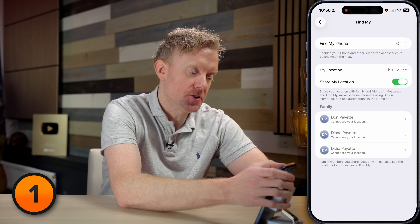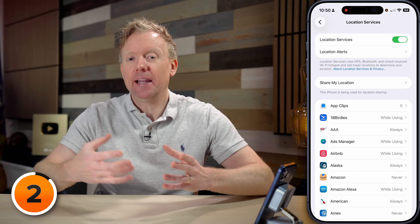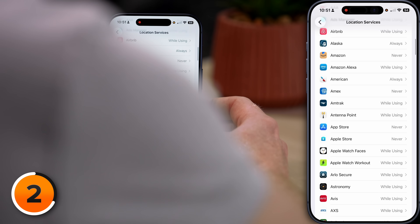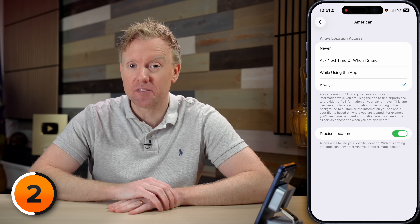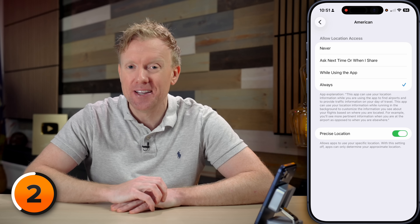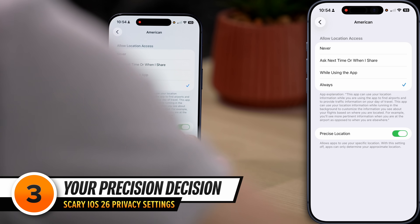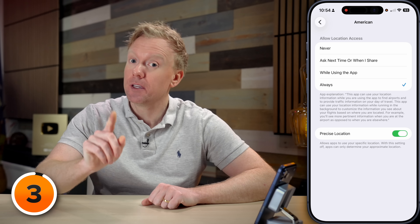Back on the main Location Services page, scroll through your list of apps and watch out for the word "Always." When an app is set to Always, it has access to your location even when you're not using it — it's essentially a tracker. True story: the airline industry just sold 5 billion passenger records to the federal government through a company called the Airlines Reporting Corporation, co-owned by all the major US carriers. Why should law enforcement bother getting search warrants when they can look up anyone's flight history with a subscription costing only a few hundred thousand dollars a year?